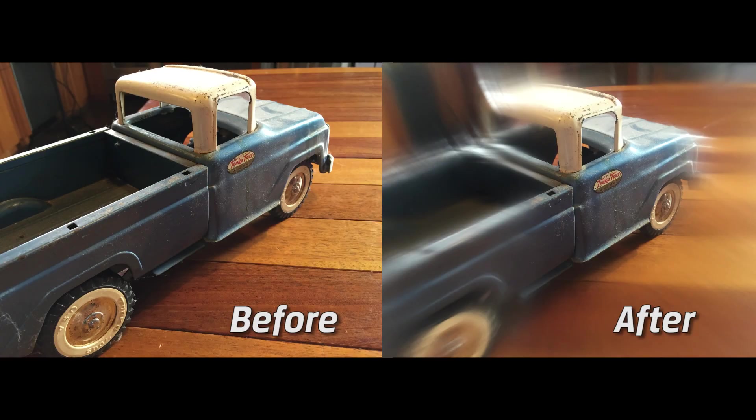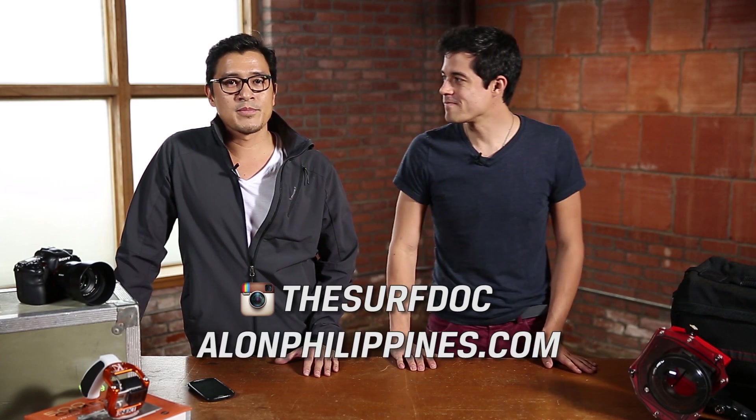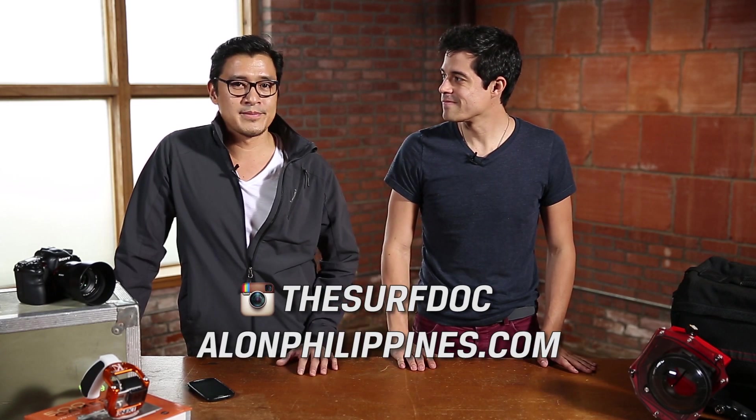Wow. So now you can see what you can do with a few very simple hacks. You can use a few dollars and improve your setup and take some amazing photos. Mark, how did I do today? Kale, I think you did awesome — and it goes to show, if Kale can do it, everyone can do it. So Mark, where can we see some more of your work? If you want to follow my work, go to Instagram and look for the Surf Doc. Also go to onlinephilippines.com to follow my blog and my adventures throughout the world. So guys, get out there, try out these hacks. It's very easy and fun. Good luck out there.